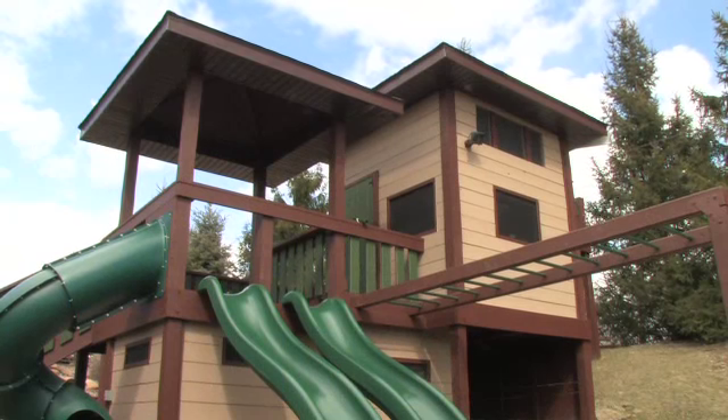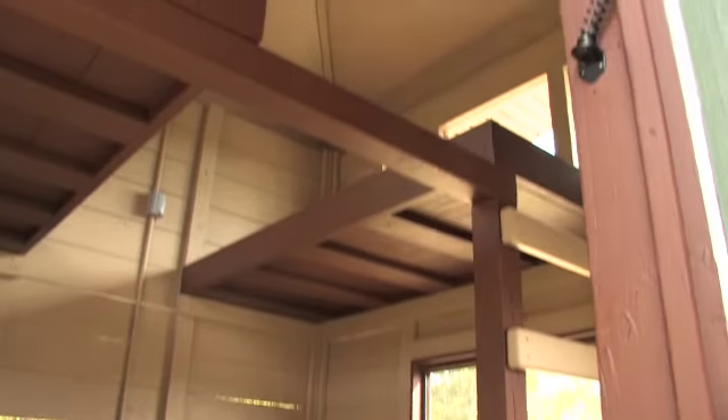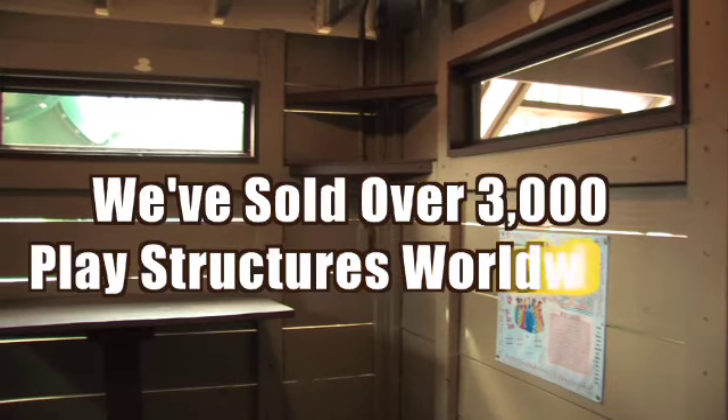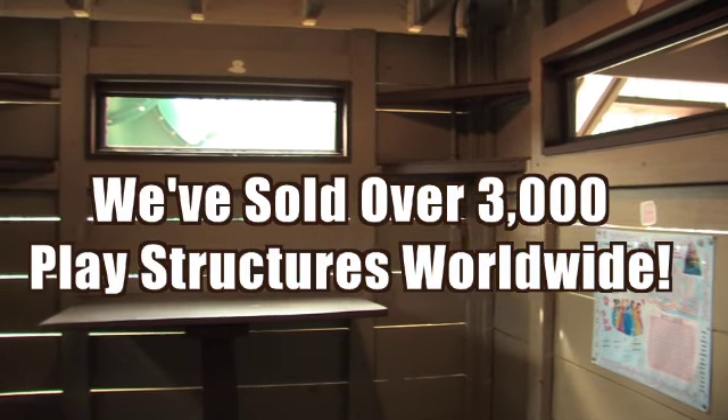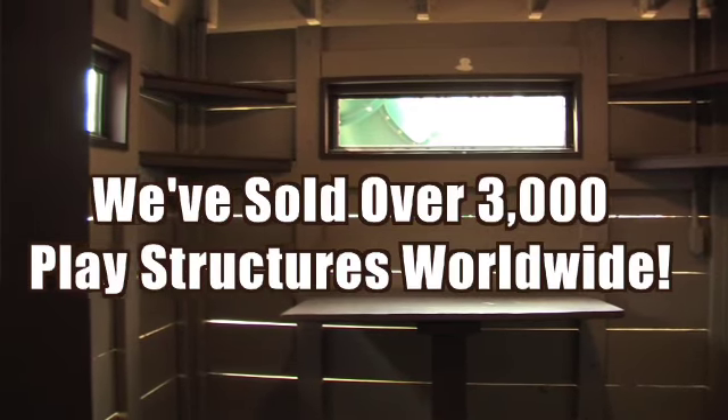This is a multiple level upstairs clubhouse. It has a couple of bunk beds, a ceiling fan, electricity, and a table for their TV and game station so they can play Xbox or other video games, watch movies, and camp out overnight.